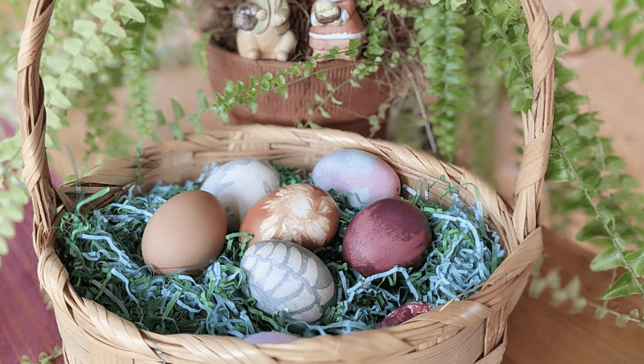When you go to dye eggs, try using natural dyes or use different foods from around your kitchen like red onions, spinach, spices, or berries — anything colorful you can try to dye your eggs with. Plan your meals around those foods so you're not wasting a whole bunch of food.